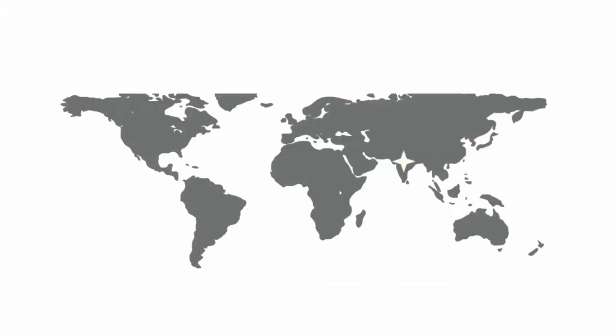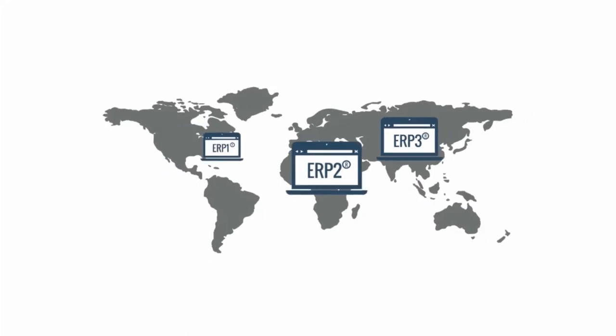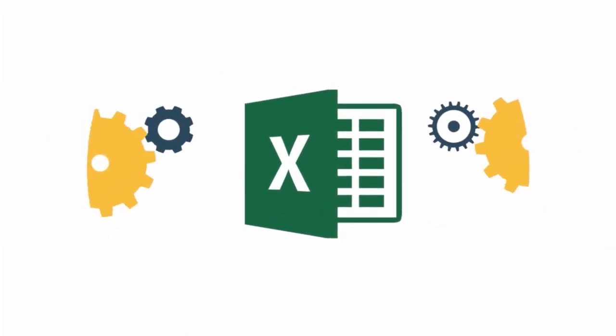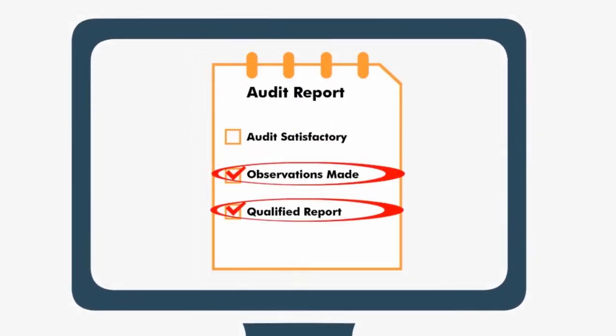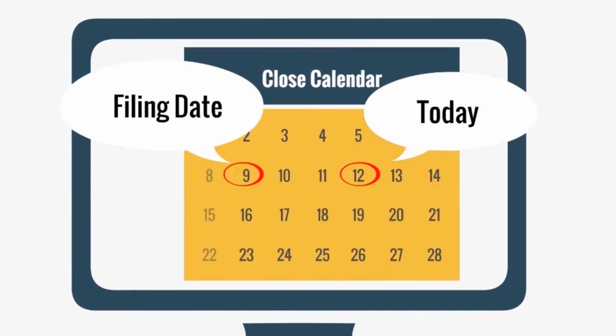However, complex reporting structures, disparate accounting systems, manual and spreadsheet-based processes, and lack of skilled accounting professionals often hamper the close, resulting in financial statement errors, control issues, and delayed reporting.